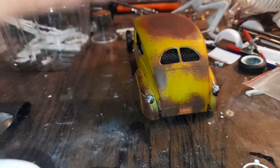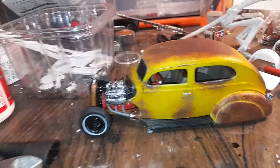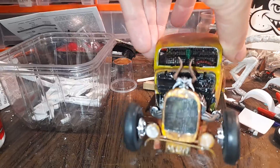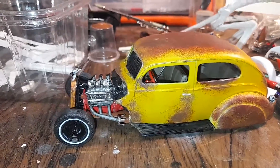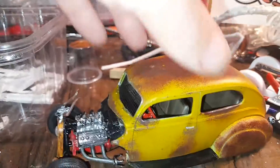I put a little door latch there — it didn't turn out too bad — and a little bit of weathering here. That was all right. So that's the 45, and that will go up next to the rest of the collection.